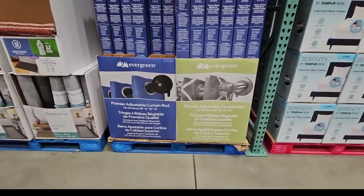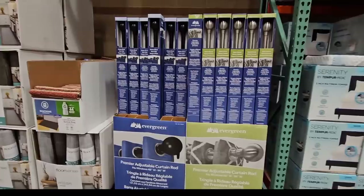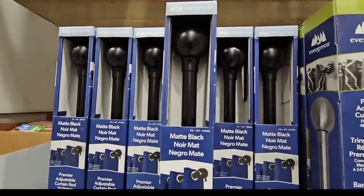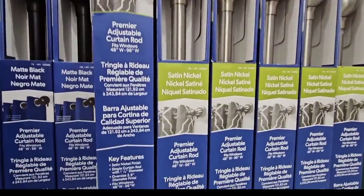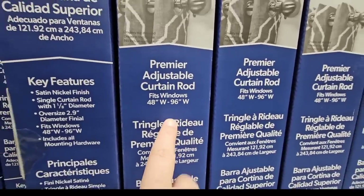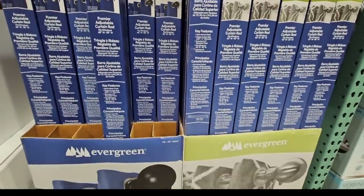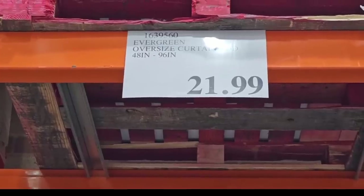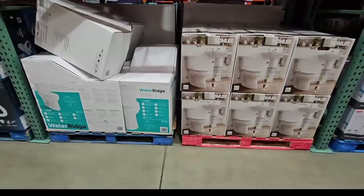I love these curtain rods and I got a couple for our home. Finding curtain rods in this size is great since I have larger windows — they range from 48 all the way up to 96 inches. Curtain rods this nice can get really pricey, but you have two options and each box is $21.99. They're also really easy to put up.